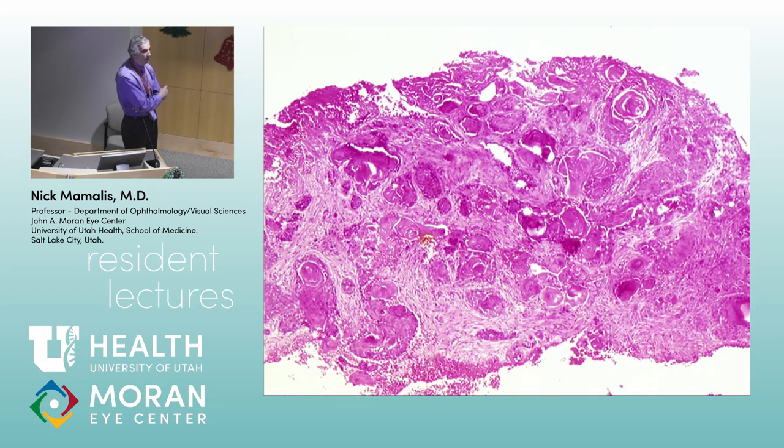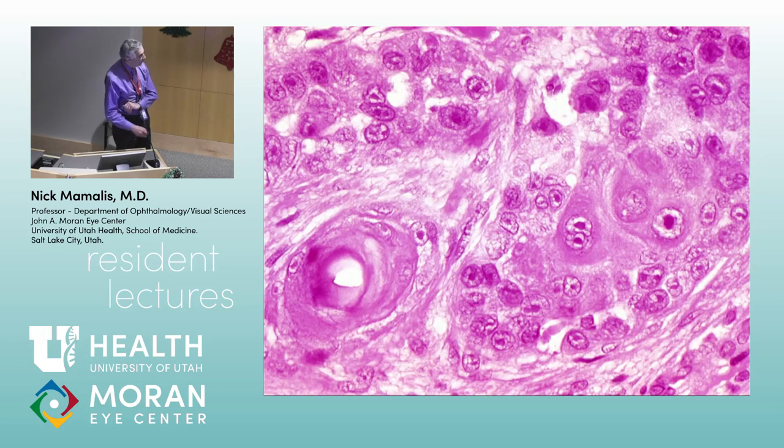Catherine, what is this stuff? Keratin pearls. Just like squamous cells of the skin, when you get invasive squamous cell carcinoma of the conjunctiva you get these keratin pearls — round clusters of keratin. These cells are in the substantia propria, having grown through the basement membrane. Here's a close-up: a keratin whirl, a keratin pearl, with keratin inside the cells. Very, very dysplastic — very aggressive looking tumor.